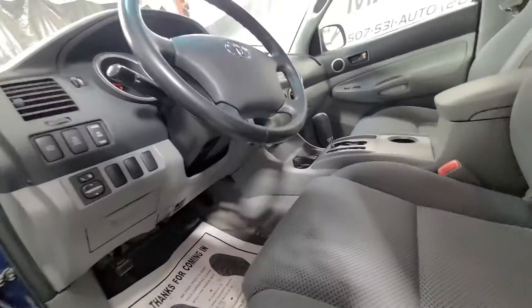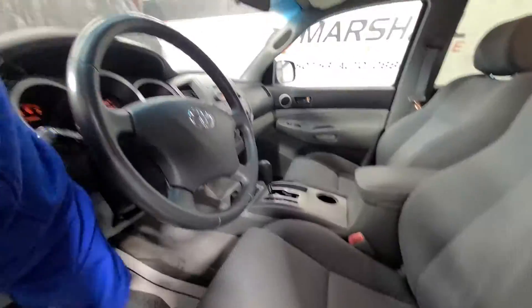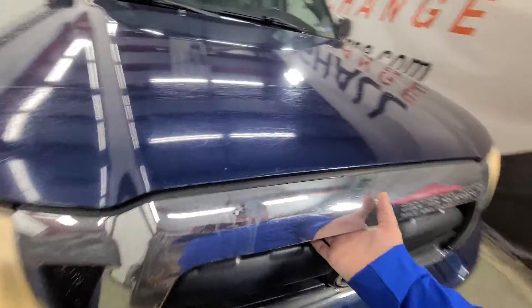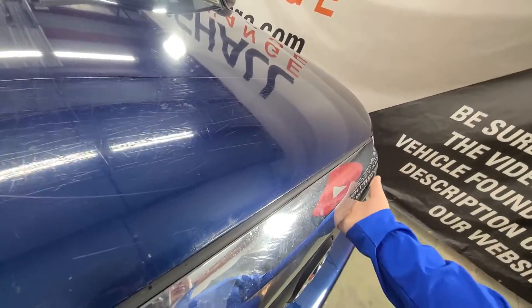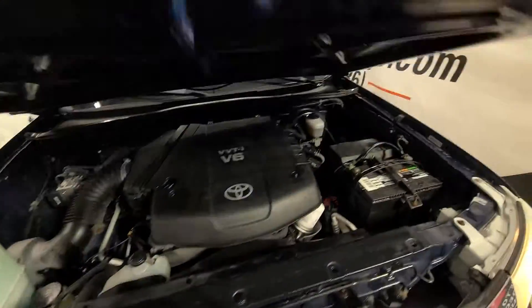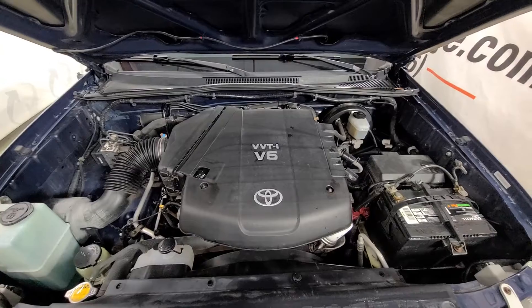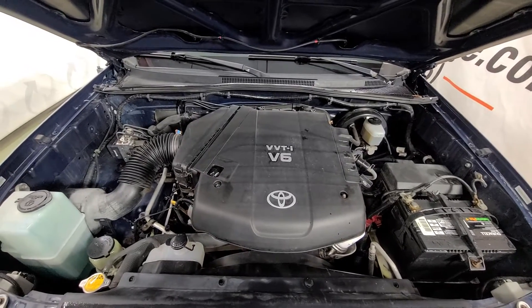We've done really well with the Tacomas — I get super excited when I can get them in. They're just hard to get because they're pretty sought after, which most of you Toyota buyers know. There is that V6 motor — nice and strong, no knocks, no ticks, drives nice, shifts nice as it should.